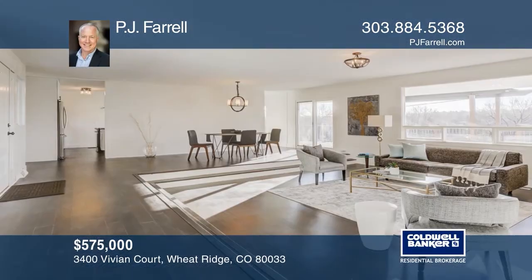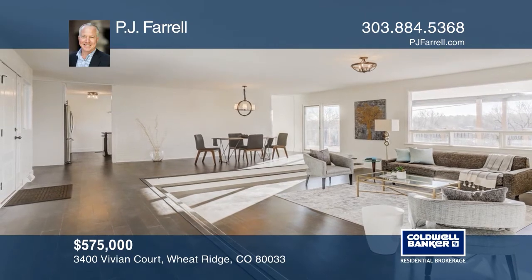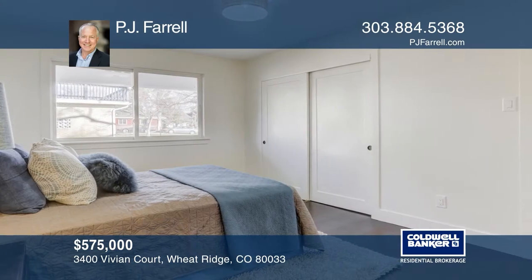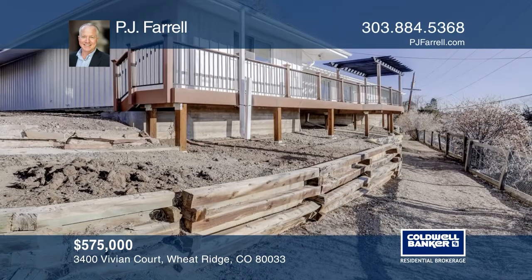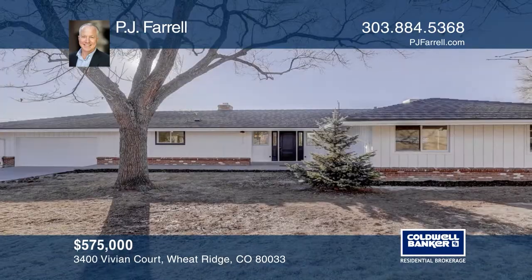This three-bedroom, two-bath home is drenched in natural light and offers beautiful panoramic views. This sprawling ranch offers one-floor living that has been completely remodeled. There's new flooring throughout, new kitchen and baths, and it's been newly painted inside and out. Enjoy the luxurious master suite, the huge back deck, and the attached garage. Take the first step to buying your new home by calling PJ Farrell.